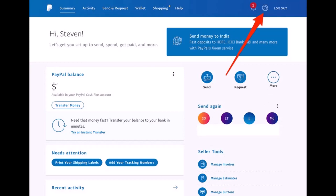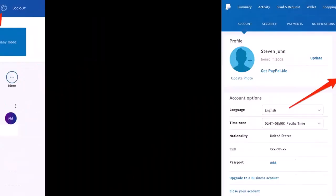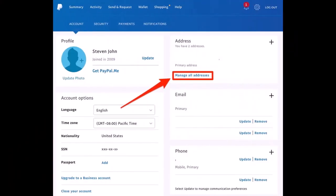Log into your PayPal account and click on the settings icon on the top right corner of the screen. Once you click on the gear icon, click on 'Manage All Addresses' in the window near the top right corner of the settings page. Go ahead and select the option that says 'Manage All Addresses.'